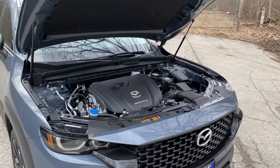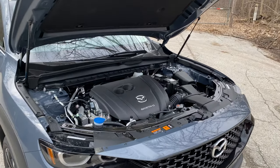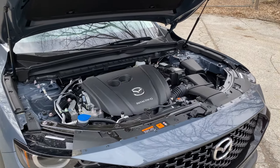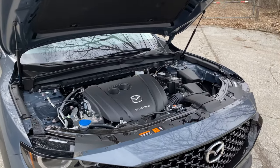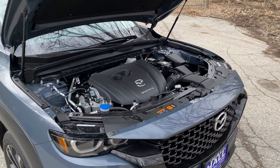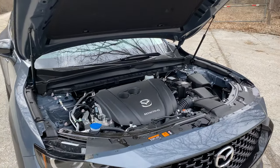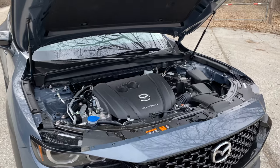The powertrains you get here are very solid. The upgraded version is the 2.5-liter twin-scroll turbocharged four-cylinder, making about 256 horsepower and a class-leading 320 pound-feet of torque — it's like a tsunami of torque behind the wheel. The base engine is the 2.5-liter naturally aspirated version making about 187 horsepower and 186 pound-feet of torque. Mated with the six-speed automatic, that's what made Mazda one of Consumer Reports' most reliable brands.